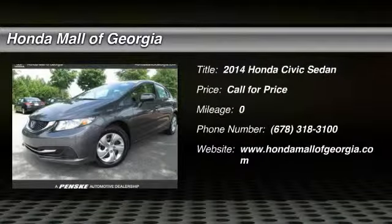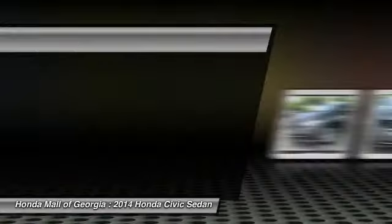The 2014 Civic, Honda Civic — practical, awesome gas mileage and incredibly reliable.